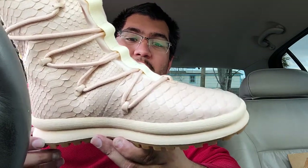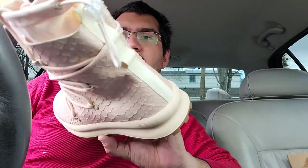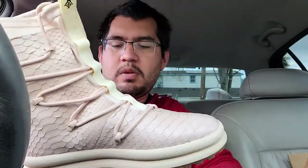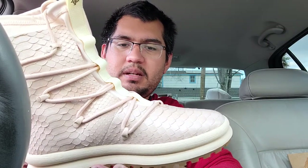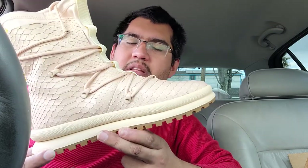I forgot the exact price but I think it was around 400 bucks. I don't mind spending that on this — I actually think it's worth the money for real, authentic Python.